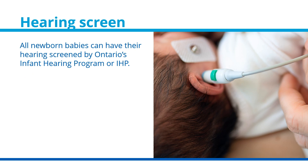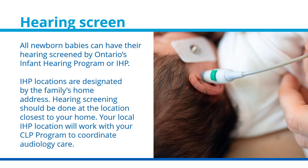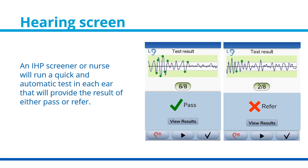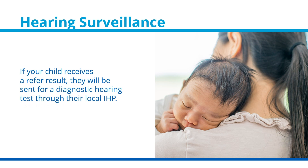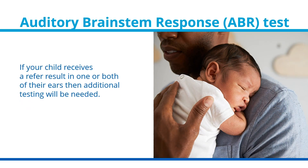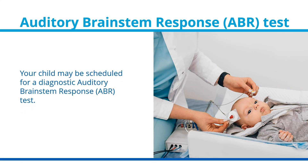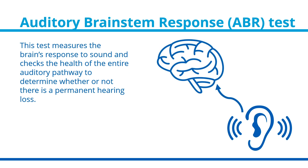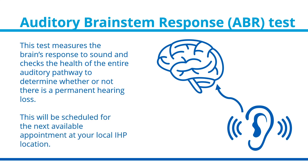All newborn babies can have their hearing screened by Ontario's Infant Hearing Program, or IHP. IHP locations are designated by the family's home address, and hearing screening should be done at the location closest to your home. Your local IHP location will work with your CLP program to coordinate audiology care. An IHP screener or nurse will run a quick and automatic test in each ear that will provide a result of either pass or refer. If your child receives a refer result, they will be sent for a diagnostic hearing test, and additional testing such as a diagnostic auditory brainstem response test — or ABR — may be scheduled. This test measures the brain's response to sound and checks the health of the entire auditory pathway to determine whether or not there is a permanent hearing loss.